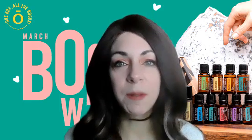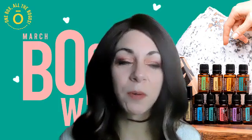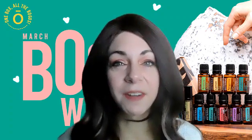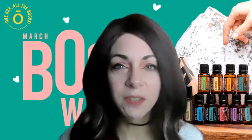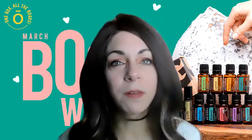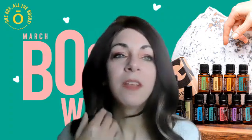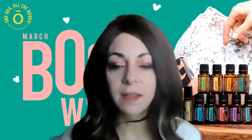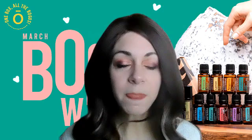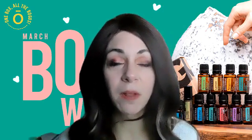Roman chamomile is something that not a lot of people know about, but I call it my little baby oil because when my son was born I had just joined doTERRA. I used Roman chamomile for everything for him — from sleep to diaper rashes, teething, all of those things — and it worked wonderfully. Whenever I smell it, it brings me right back to those days. Roman chamomile is really, really gentle. Even if you use it on babies, you do still want to dilute all of your oils. For children under two, we usually say one drop of essential oil in a tablespoon of carrier oil.